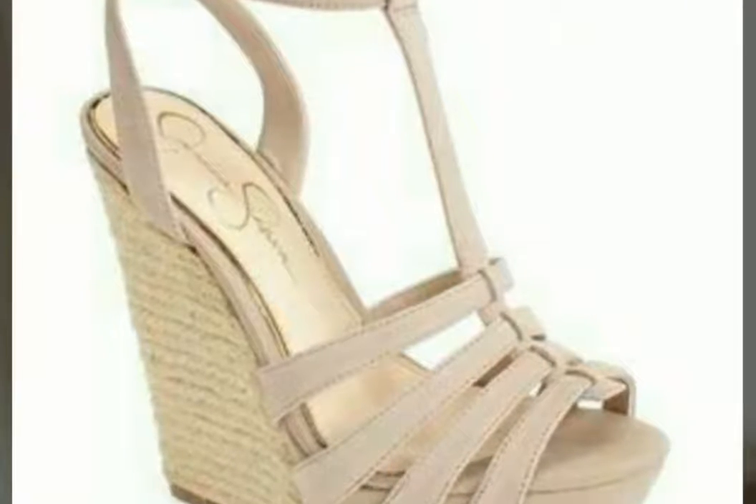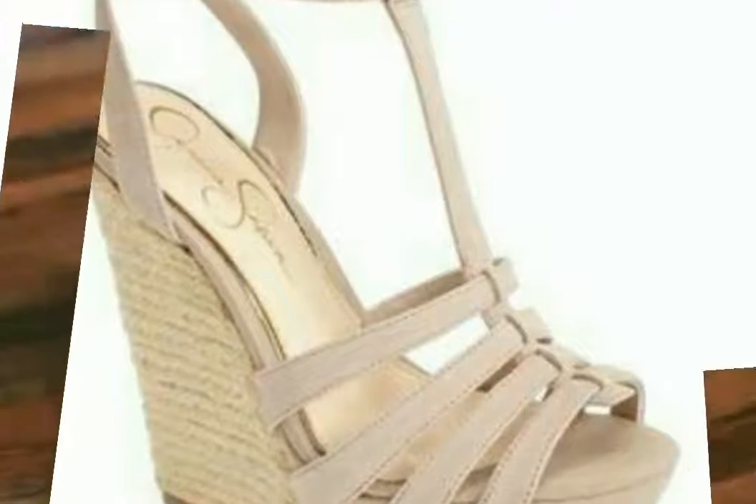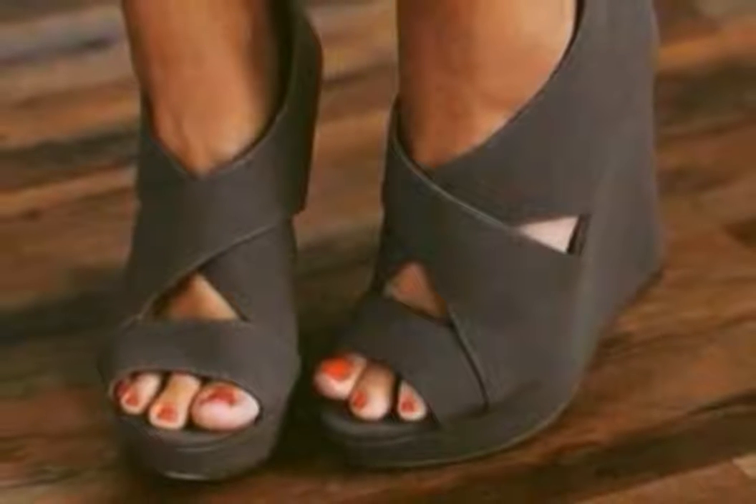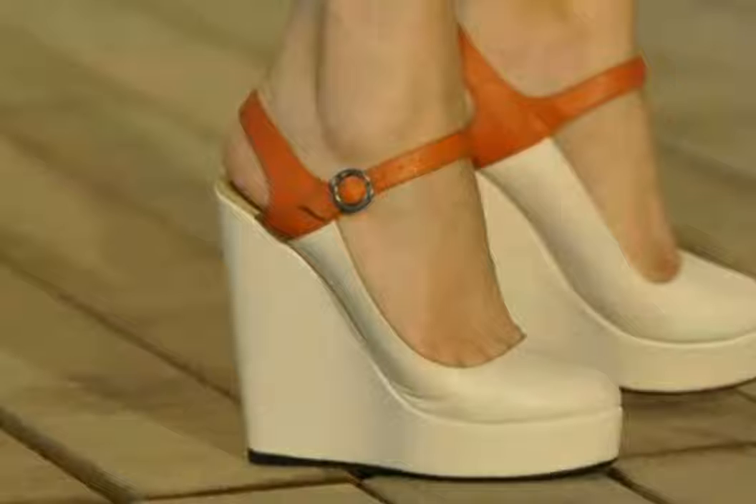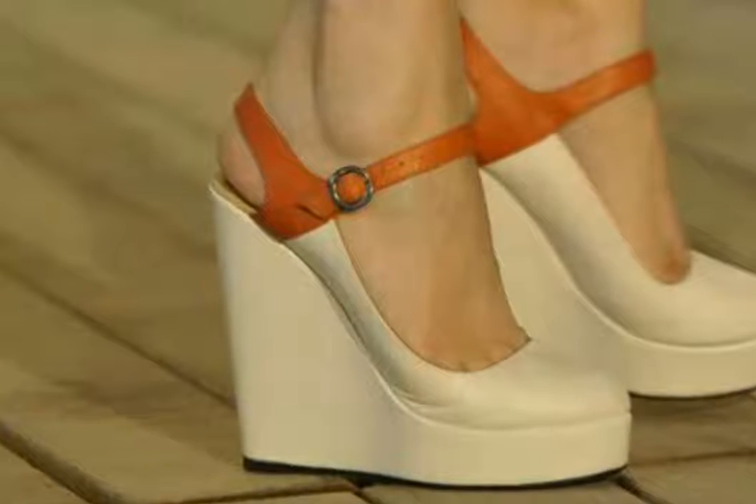If your dressing is so beautiful and so stylish but your shoes are not good, then the overall look of your dressing suffers. So pick the beautiful and best shoes by getting different ideas from this video.